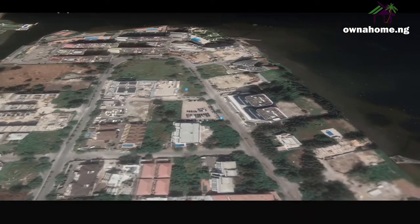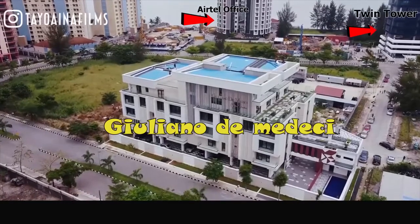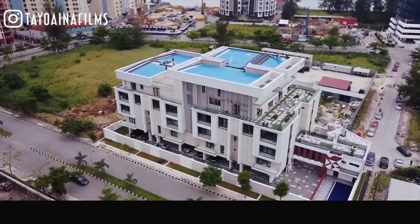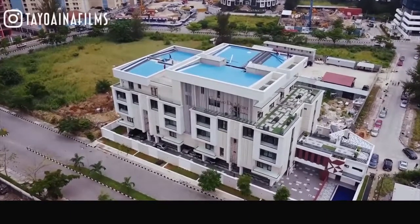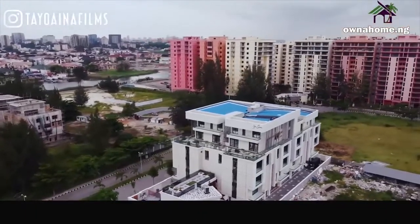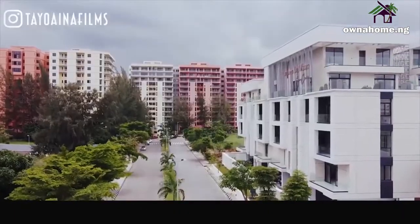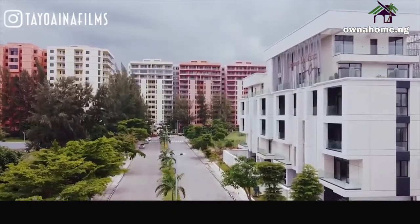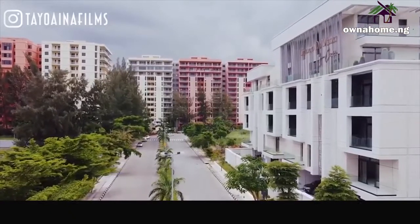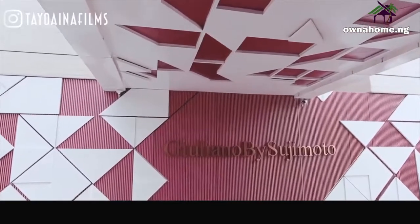Behind these two office complexes, you have the Giuliano de' Medici, probably one of the most recent and impressive residential architectural edifices in Banana Island. The Giuliano has eight five-bedroom luxury terrace apartments and two penthouses. It also has a three-car garage, a cinema, and a general pool. DeVido bought a unit in 2020.